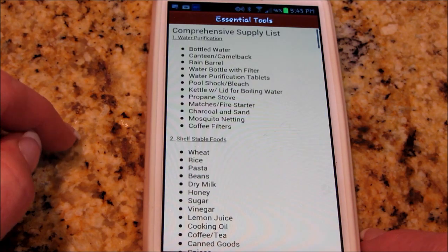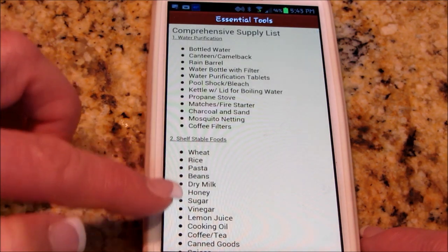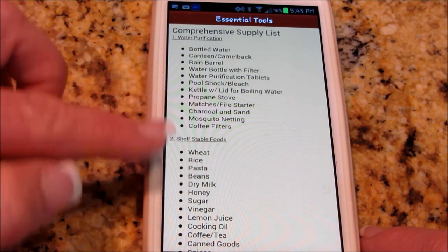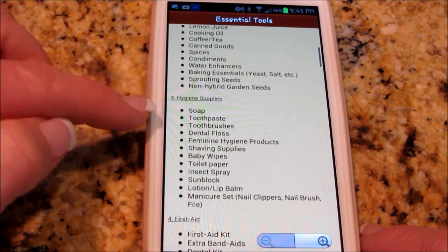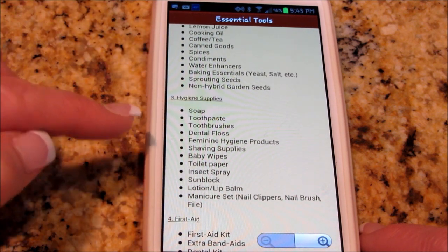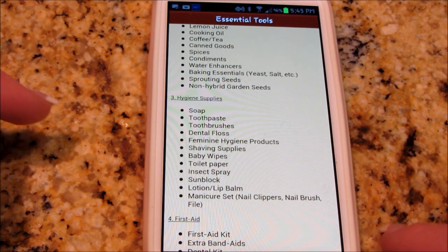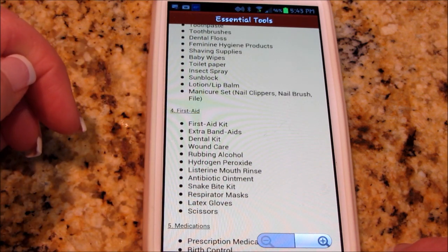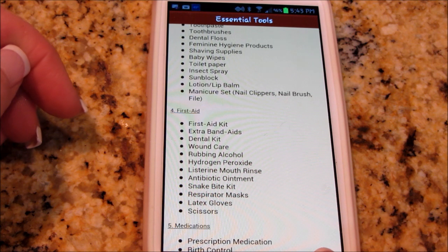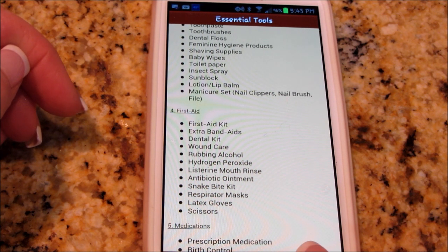It's got essential tools you might need — right down to soap, toothpaste, toothbrushes, dental floss, stuff we don't think about all the time. First aid is huge — I think everybody overlooks that, and I'm in the process of doing something about that myself.